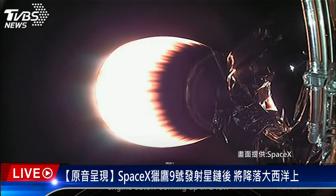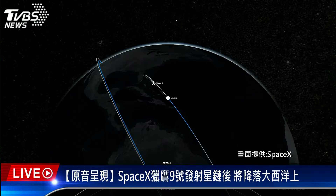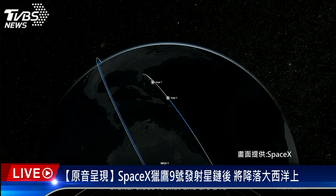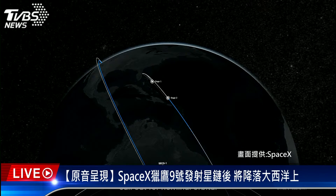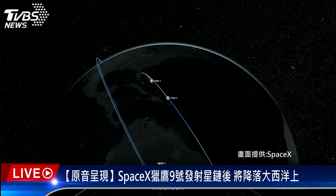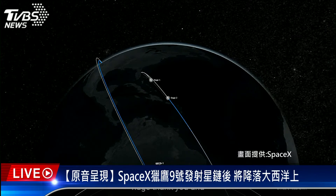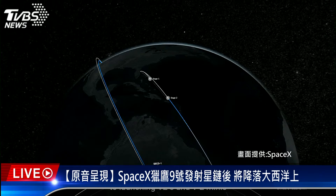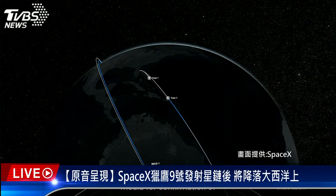We are now awaiting second engine cutoff. MVAC shutdown. Tonight's landing of our first stage marks our 207th overall landing of an orbital class rocket and our 246th mission to date. Nominal orbital insertion confirmed. Tonight's launch marked the last launch of all V1.5 Starlink satellites — a huge thank you and congratulations to the entire Starlink team at SpaceX. We look forward to launching V2s and V2 minis. That will bring tonight's webcast to a close. Be sure to check our social media for confirmation of Starlink satellite deployment. Thanks for joining us and we'll see you next time.